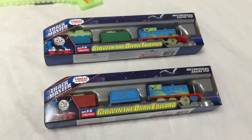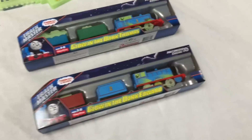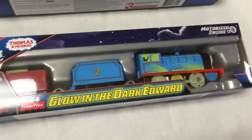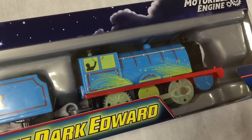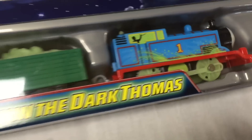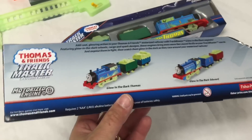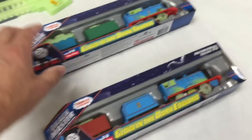Hey and welcome to Trains Are Fun! In this video we're going to be looking at two new Thomas and Friends locomotives. These are pretty neat — they're glow in the dark. So we get glow in the dark Edward and glow in the dark Thomas. It looks like these are the only two, other than one that came in the Percy mail delivery set. We're going to open both of these up and test them out.